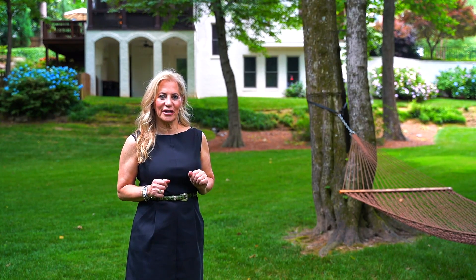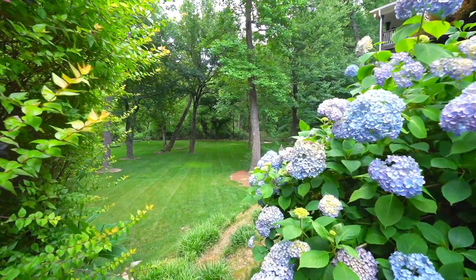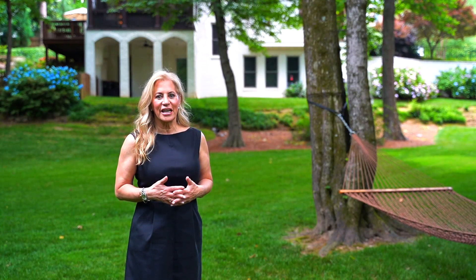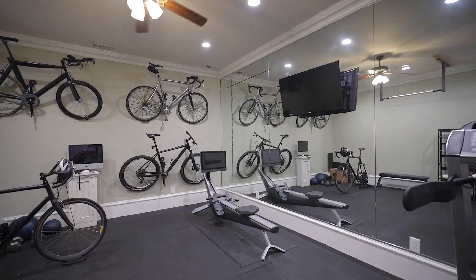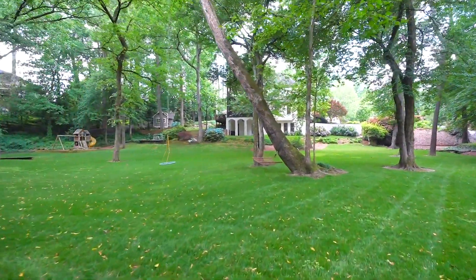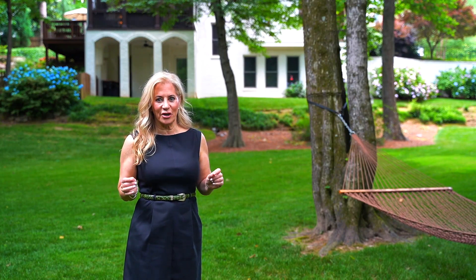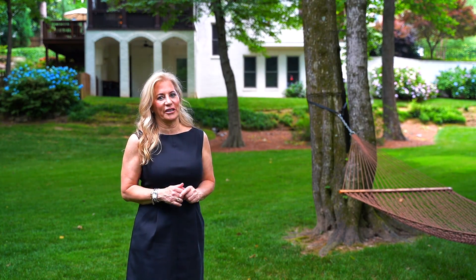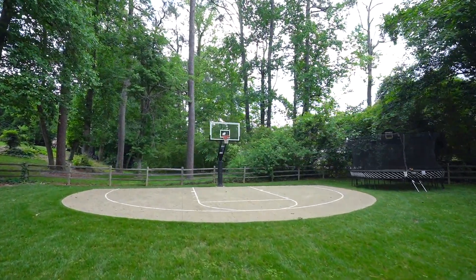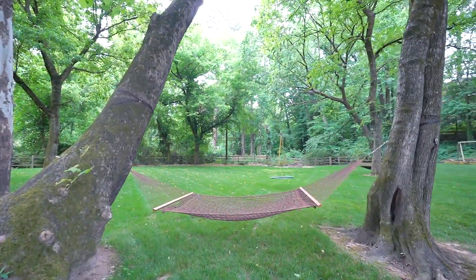The house was built in 2008 and it was custom built by the builder, so it's energy efficient. It has all the latest in finishes, it has high ceilings and plenty of indoor-outdoor entertaining space. As you can see around me, this is at the end of a cul-de-sac on 1.3 acres in Brookhaven. It is very rare to get this kind of property and it even has a basketball court. This property also has a hammock just for relaxing in this beautiful weather.